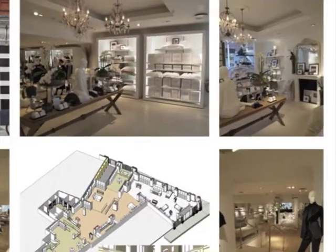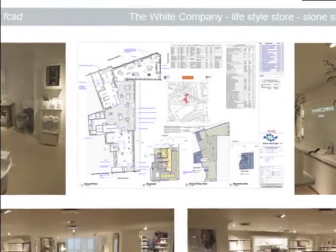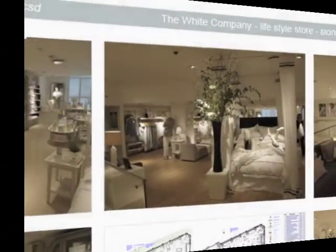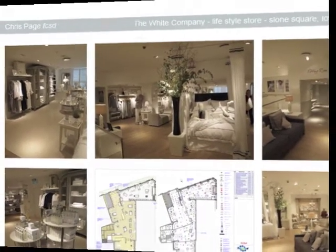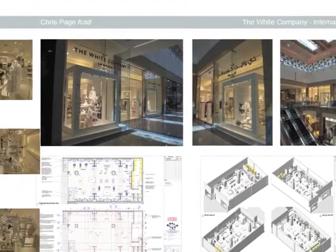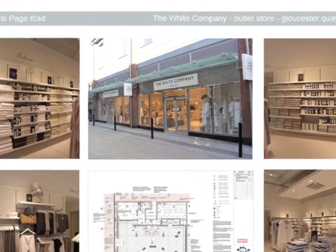Since graduating in three-dimensional design in 1977, I have been fully active in professional practice, starting as junior designer with the Howard Sand Partnership in their London Bond Street studio, where I went on to become an associate and eventually a junior partner with the reformed Sand Design Limited. Apart from one year's break working for Caters International on a retail design project in Saudi Arabia, I had spent the best part of ten years with the Howard Sand Partnership, where I not only perfected my design skills, but also project management and an introduction into business management for the company.